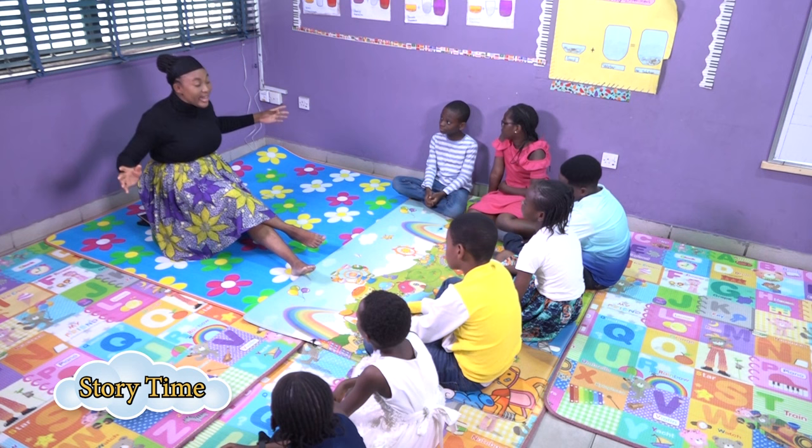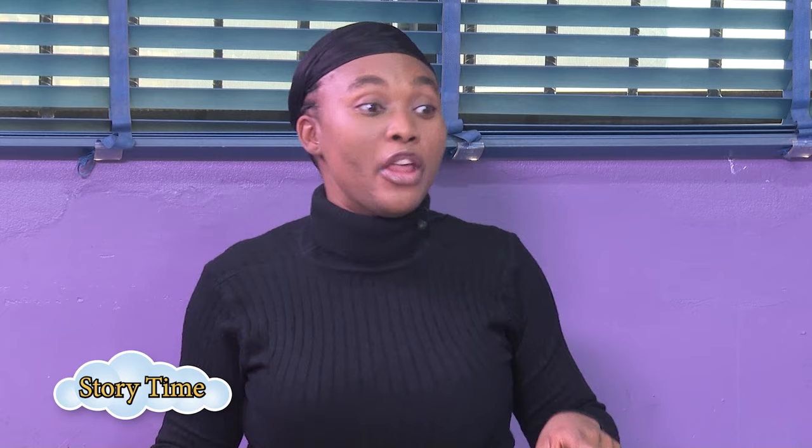Maliang woke up — it was a dream. He turned around and guess what? He saw a big paintbrush on his bed right next to him! That was what happened to Maliang: he found the same paintbrush the old man gave him right there on his bed. So Maliang woke up, got dressed, and set off to the community. He remembered what the old man said — always help people with the paintbrush. So Maliang decided to act, knowing there had been famine in his community for a long time.